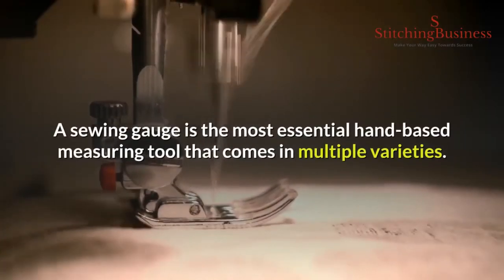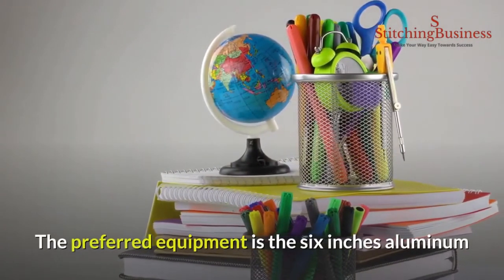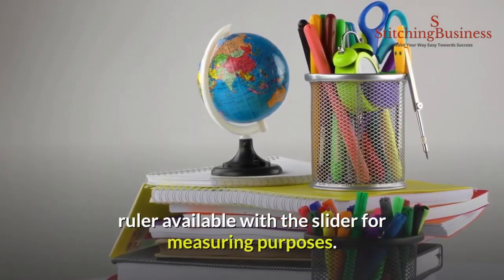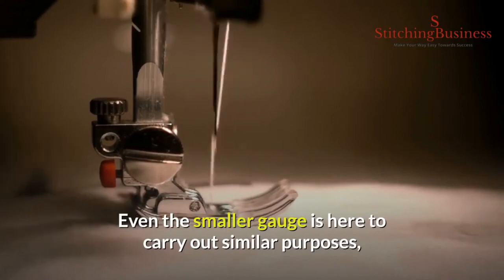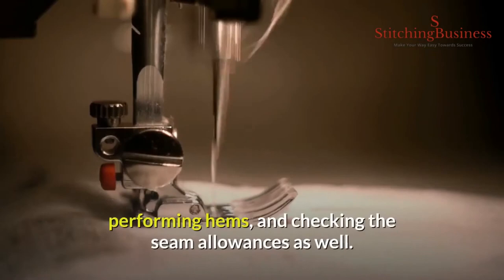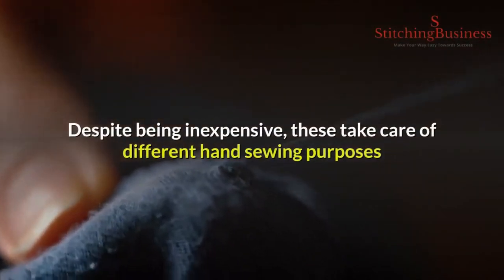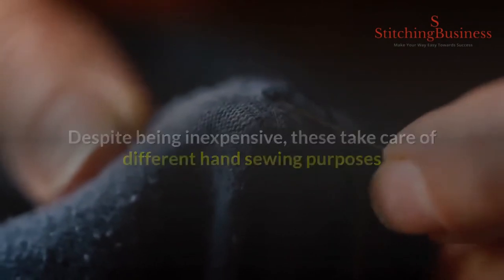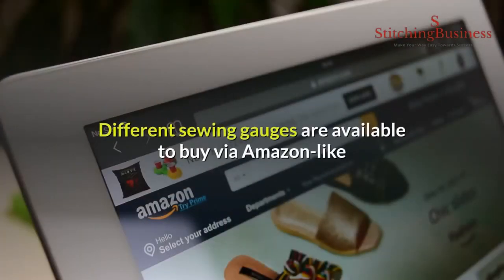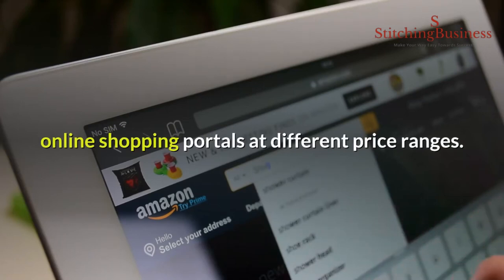Number nine: sewing gauge. A sewing gauge is the most essential hand-based measuring tool, available in multiple varieties. The preferred equipment is the six-inch aluminum ruler with a slider for measuring purposes. The smaller gauge carries out similar purposes including taking smaller measurements, performing hems, and checking seam allowances. Despite being inexpensive, sewing gauges take care of different hand-sewing purposes and marking out required alterations. Different sewing gauges are available via Amazon and other online shopping portals at different price ranges.